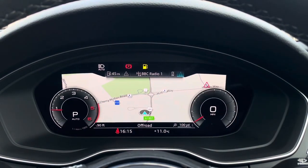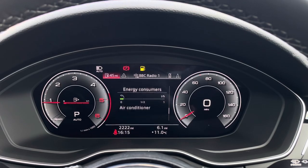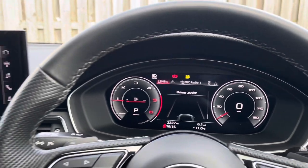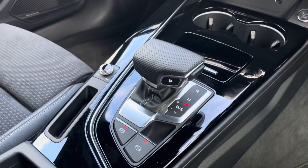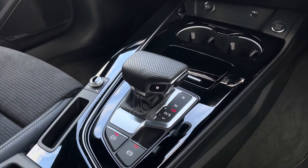From sat-nav through to audio information, this digital display offers far more complexity than the information offered by just traditional dials. In the centre console you'll find the vehicle's automatic hill hold assist and automatic gear selector.